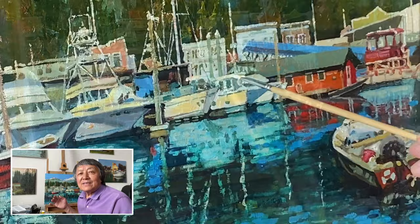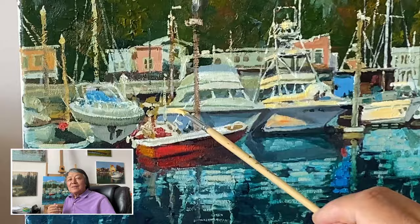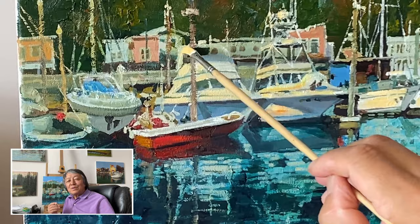Through this artwork, I hope to share with you the techniques and methods I use to create harmony in the harbor painting. Overall, I use colors that work well together to create a harmonious mood.